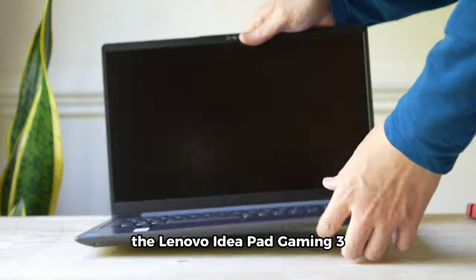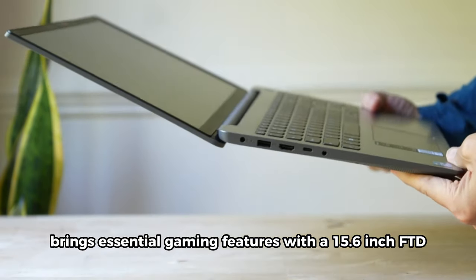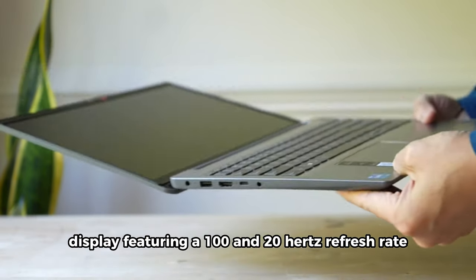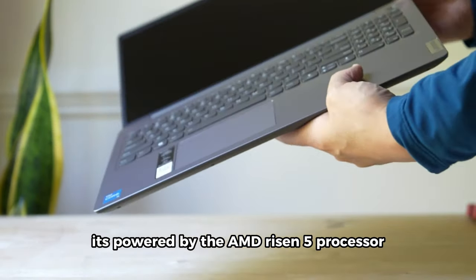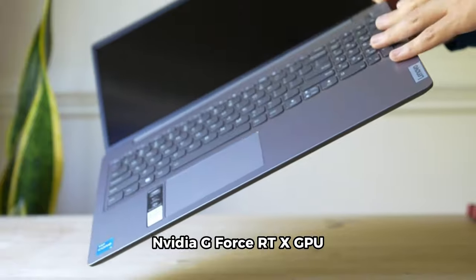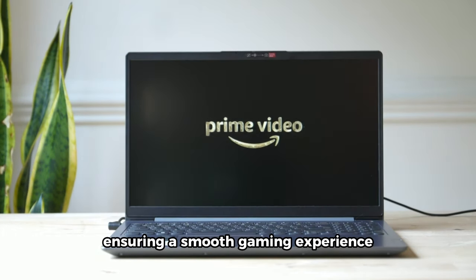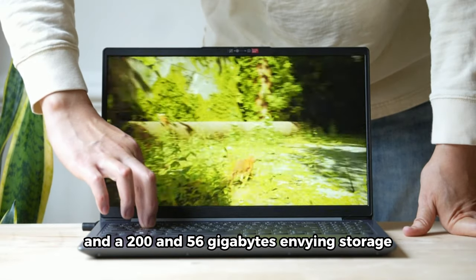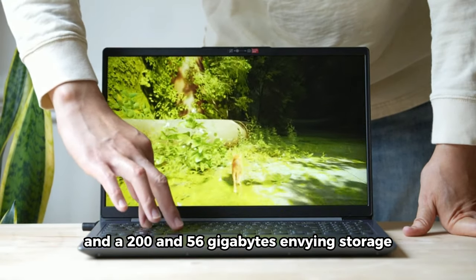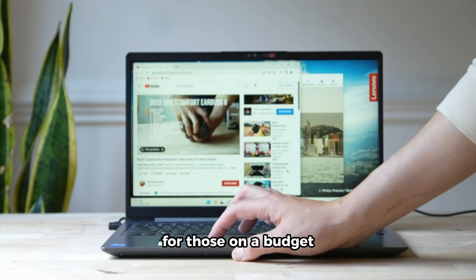The Lenovo IdeaPad Gaming 3 brings essential gaming features with a 15.6-inch FHD display featuring a 120Hz refresh rate. It's powered by the AMD Ryzen 5 processor and NVIDIA GeForce RTX GPU, ensuring a smooth gaming experience. With 8GB of DDR5 RAM and 256GB NVMe storage, it's a reliable and capable gaming laptop for those on a budget.